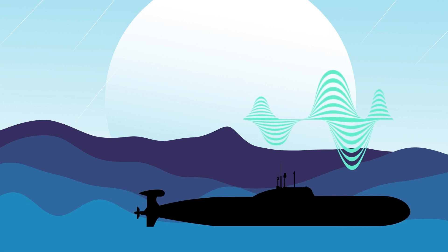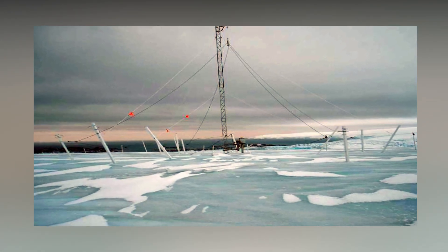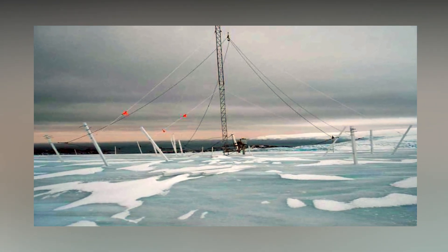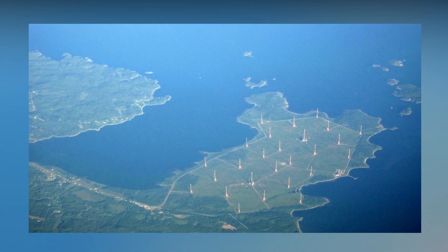VLF radio serves as the foundation of underwater communication systems because of this. Large VLF transmitters are used by several fleets — the US, for instance, has them in Maine, Washington, Hawaii, and other locations.